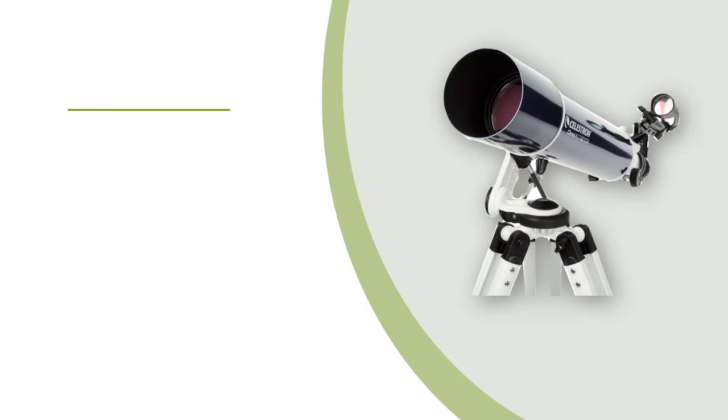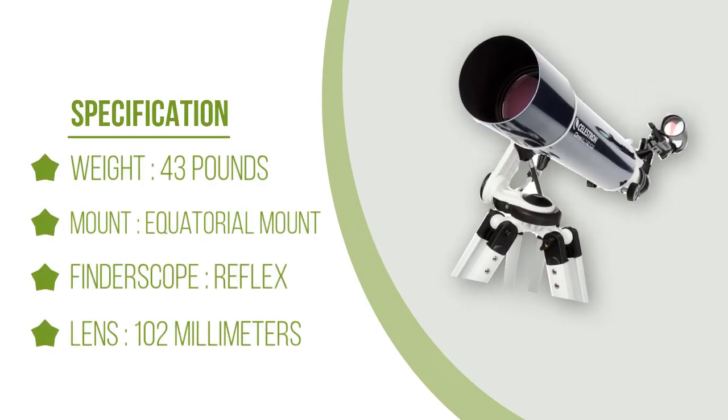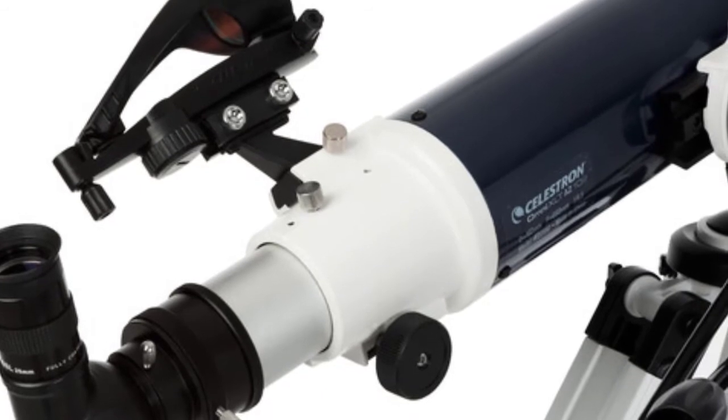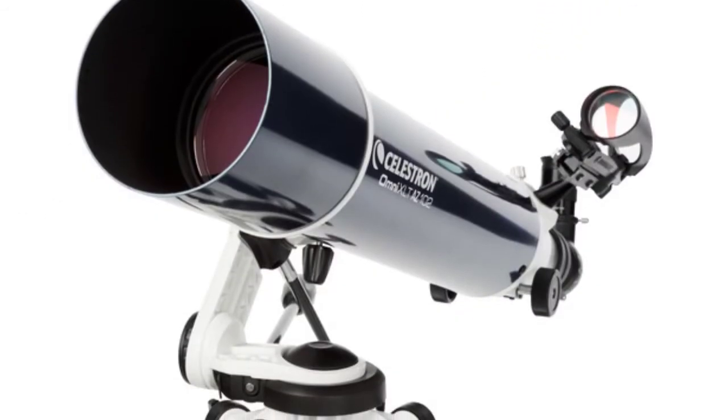The CG4 German Equatorial Mount is one of the most durable and versatile mounts on the market. The adjustable stainless steel tripod has 1.75-inch thick legs, an accessory tray, and a bubble level for improved accuracy, ball bearings for smooth movement, and a central brace for additional rigidity.